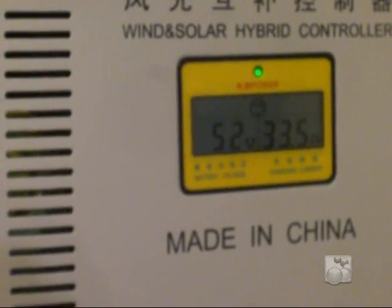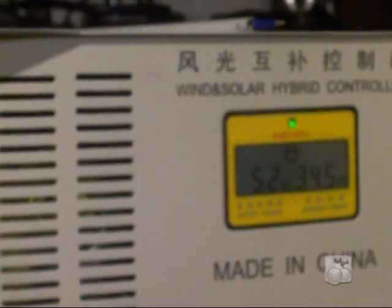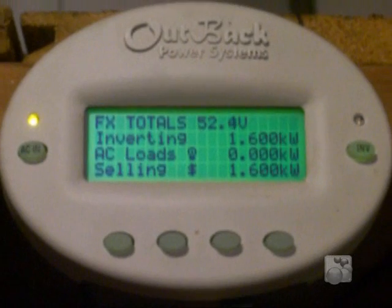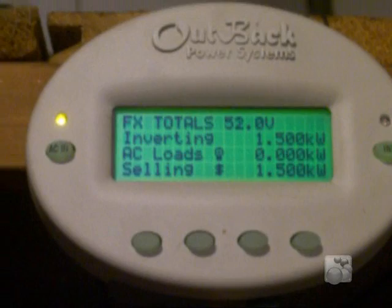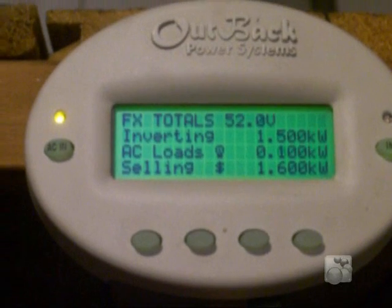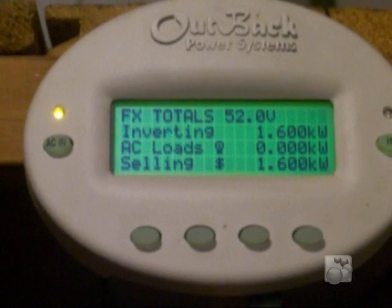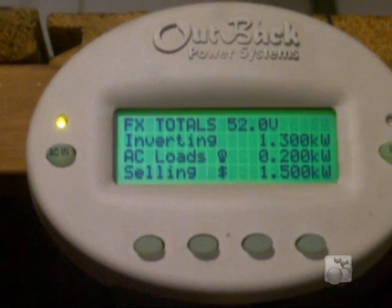Today we're checking out the Winmax 2KW generator. This is the controller for it — currently the unit is putting out 1.6KW back to the grid. It's varying because we have wind speeds today anywhere from 15 up to 25 to 28 miles an hour. So we can see that the unit is putting out pretty good.